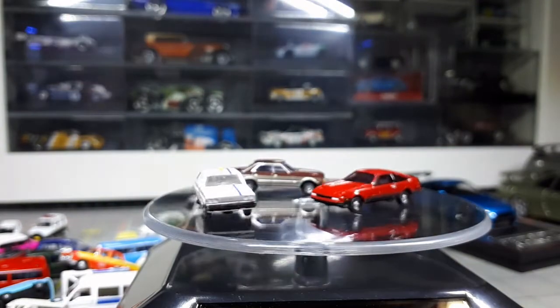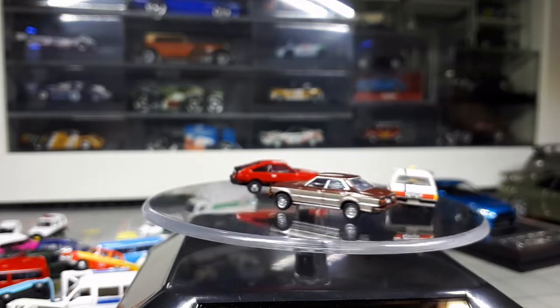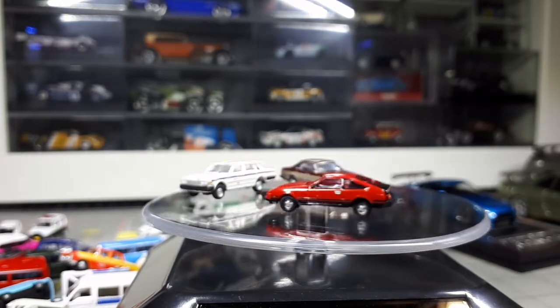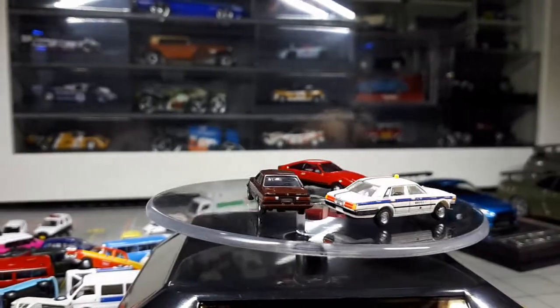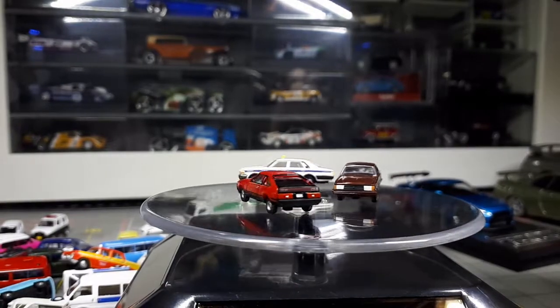This is a Toyota Celica XX — the red one. The brown one is a Toyota Mark II. And then the white one is a Nissan Cedric Taxi. So: Celica XX, Mark II, Cedric Taxi.